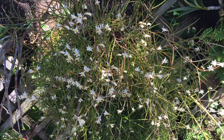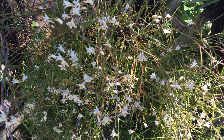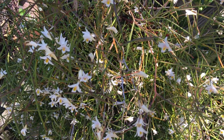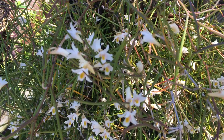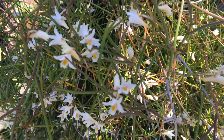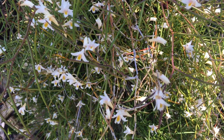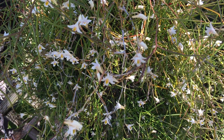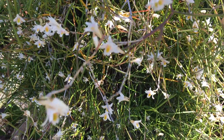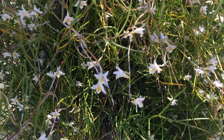Hi. This is another Dendrobium species. I cannot remember the name of this plant — I have to do some research to identify it. I got it a few years back and I'm growing it mounted on a tree fern plaque.